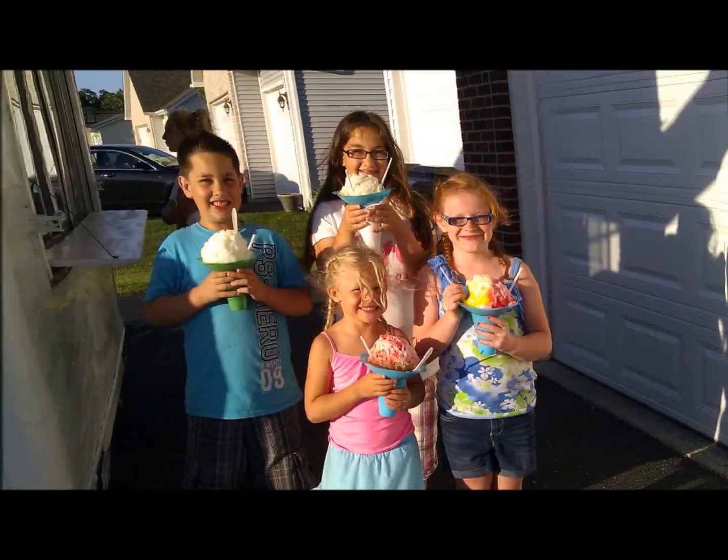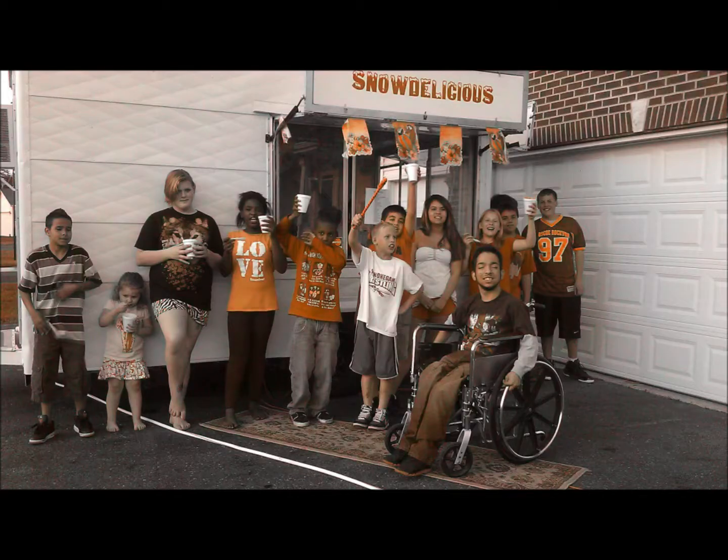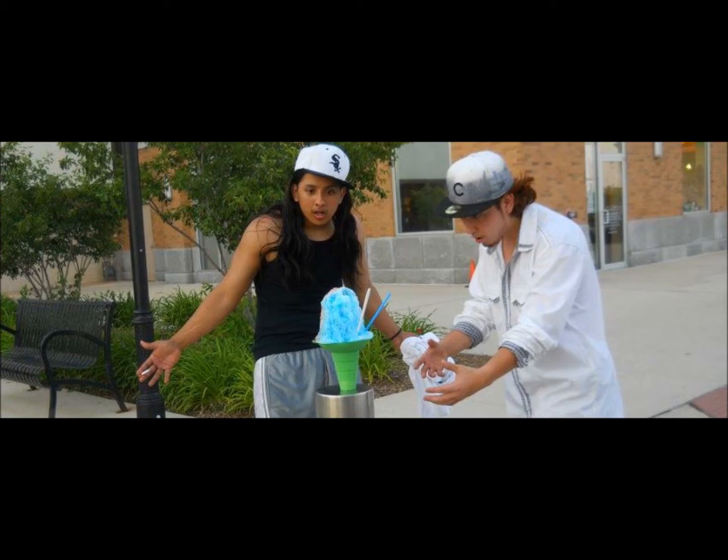Snow Delicious is located in the Cherryvale parking lot in front of Bergeners across from Granite City. Become a fan on Facebook or check out SnowDelicious.com for fundraising opportunities. We'll see you next time.